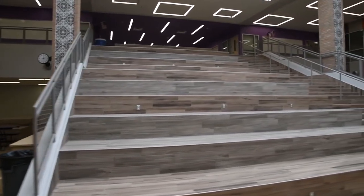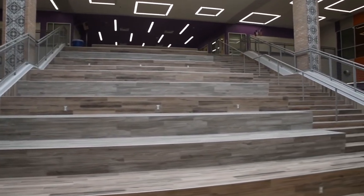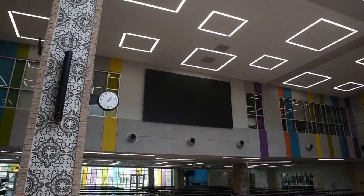A magnificent big screen monitor overlooks the staircase with beautiful features below, like columns decorated in bright colors that point back to the rich cultural heritage of San Antonio.